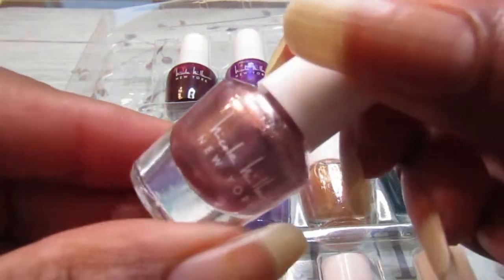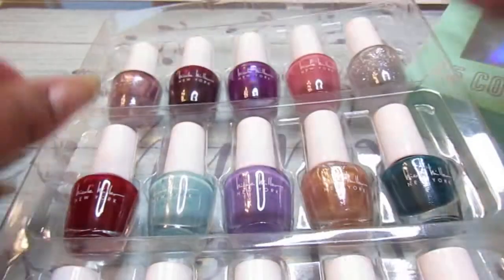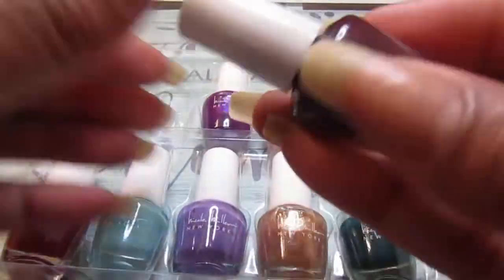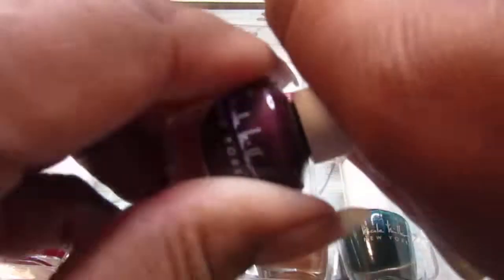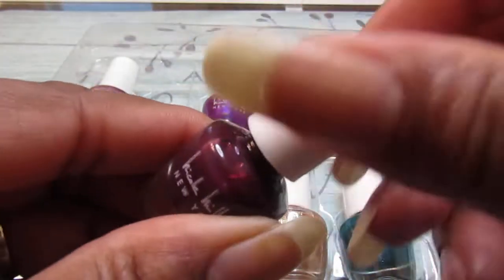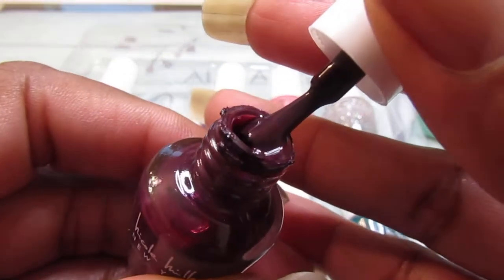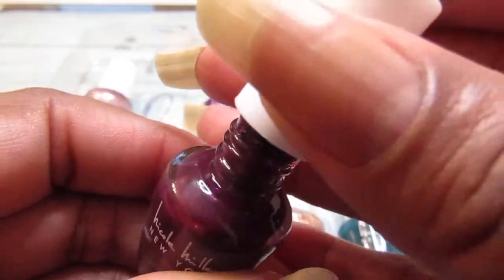Each bottle I could get out two manis because I apply two coats to each nail, so this is good for two manis I think. Applying two coats — look how pretty that is, gorgeous.